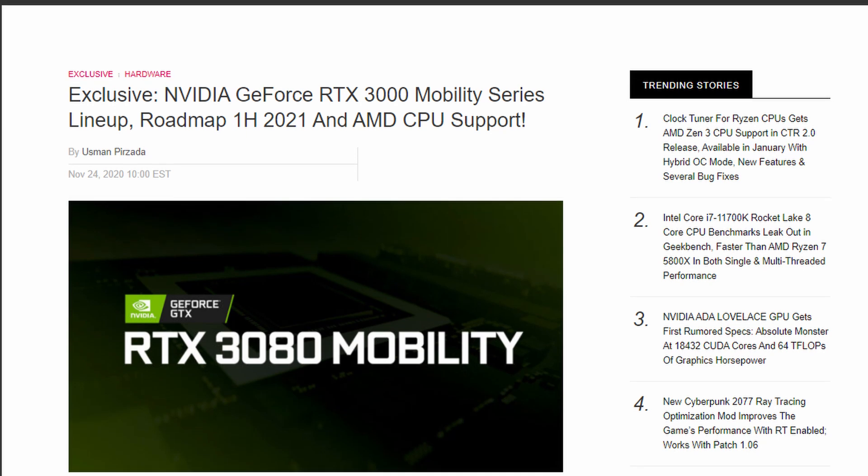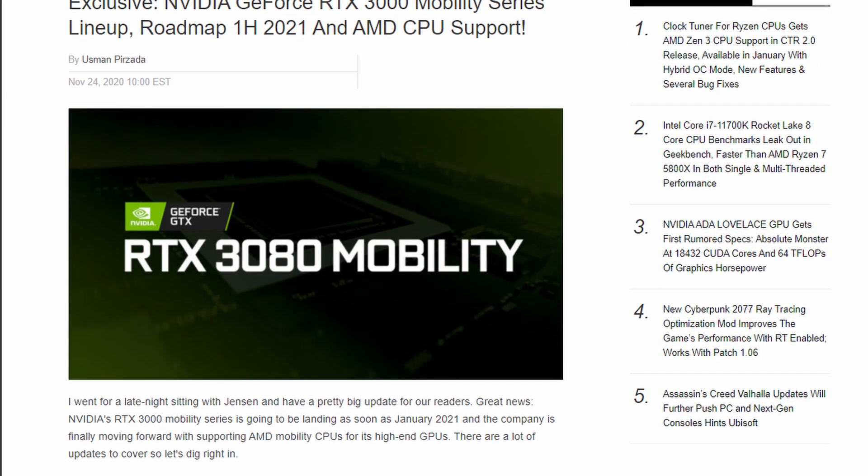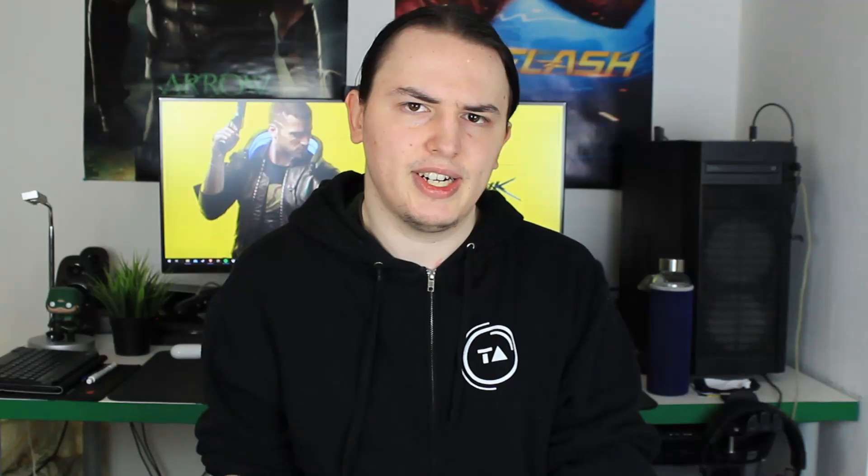With decent cooling and an RTX 3070 or 3080 mobile GPU, I can see how such a laptop will plow through the latest AAA titles. We're going to be finding out more about these laptops very soon at CES 2021, which takes place in roughly two weeks from when I'm posting this video, and I'm very excited for them.